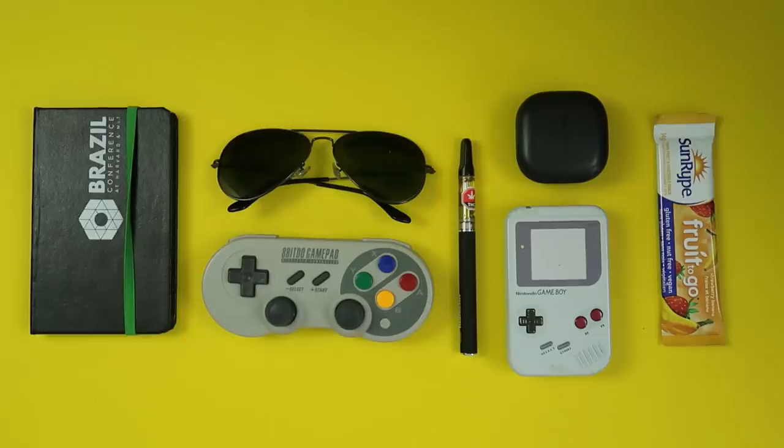The thing about EDC videos is that they're kind of like unboxing videos in a way. I shouldn't enjoy that — it doesn't make sense that I like it — but I like both watching it and creating that kind of content. Go figure. Anyway, this is my Everyday Carry for this week, and I'm going to go over some of the items here.